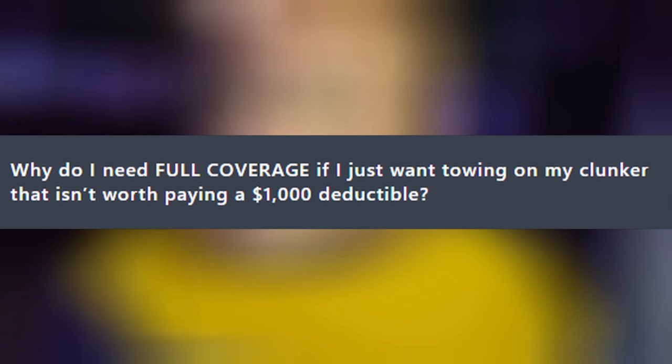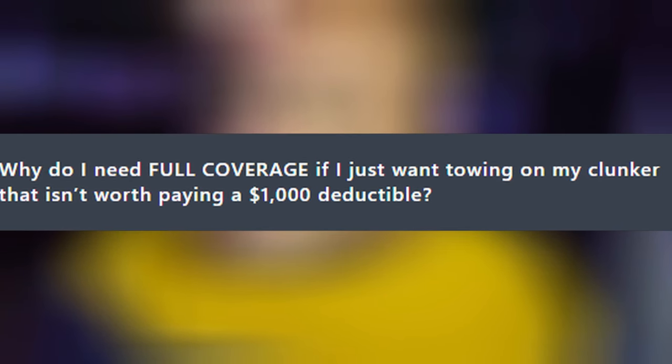Why do I need full coverage if I just want towing on my clunker that isn't even worth paying a deductible of $1,000 on? That's a good point. Some carriers will only let you add roadside assistance if you have full coverage — that's adding comprehensive and collision to your policy. But many carriers like Suncoast, Gainsco, National General, Progressive, and GEICO will let you put roadside assistance on there without full coverage.